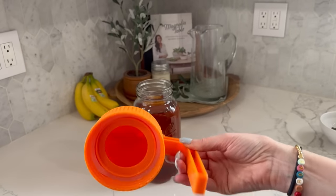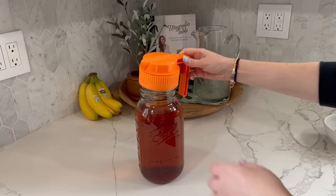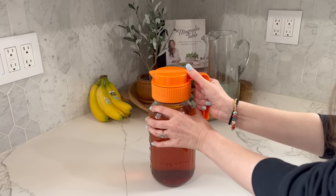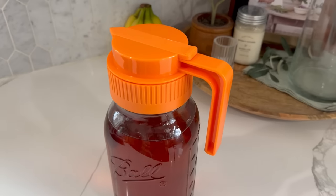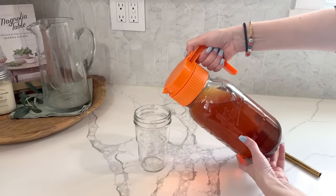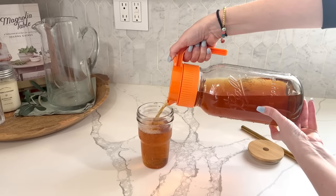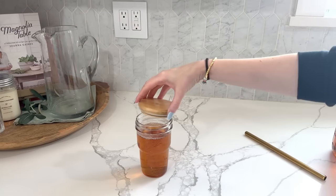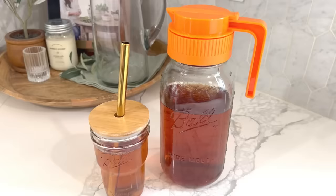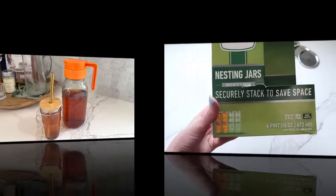I found this cool gadget on Amazon — it's a little plastic pour spout that twists right onto a regular mouth mason jar and turns it into a pitcher, which is super cool. Our family is a big time tea-drinking family. I also found these awesome stacking mason jars on Amazon — you can use mason jars as cups, but they don't fit in the cabinet very well until I found these. They also come with lids and rings, and they're a real space saver in your cabinet so you can stack them on top of each other.